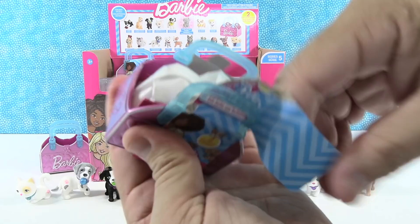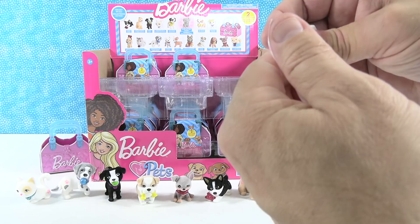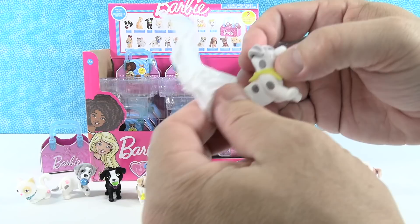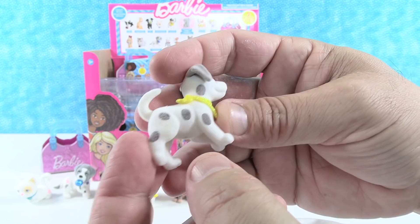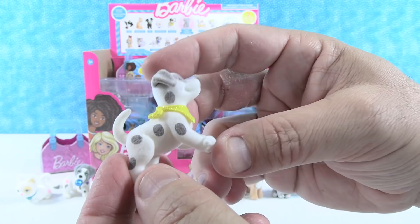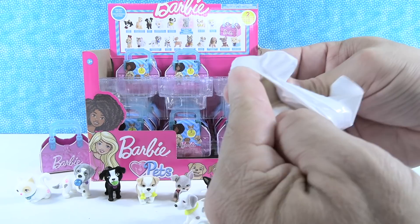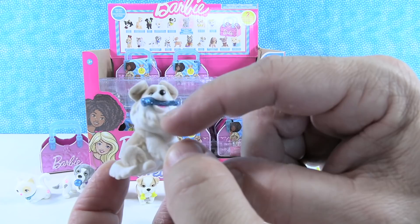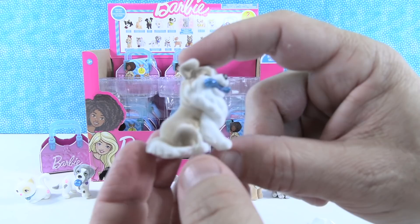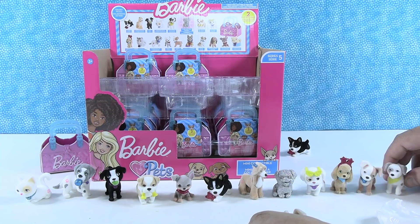Opening what feels like a larger pack, they hope for a German Shepherd. Instead they get a new one — the Dalmatian, with big uniform spots and a cute bandana, kind of like a ladybug. Second pet is the Collie — like Lassie — with a blue sparkly bone, a lion-mane-like coat, and floppy ears. They arrange the growing collection on the table and start a new row.